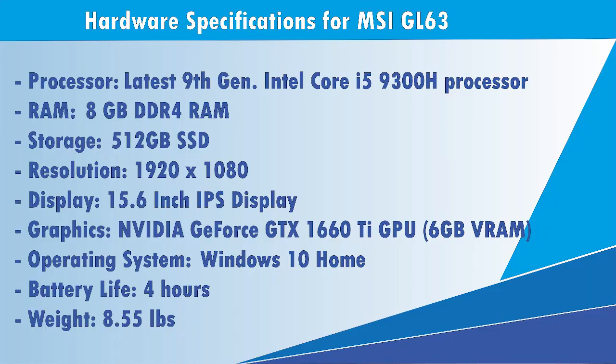With good hardware specifications that include a Core i5 processor, 8GB of RAM, 512GB of SSD, along with an Nvidia GeForce GTX 1660 Ti GPU with 6GB VRAM, the performance is quite impressive. However, you can't expect to play all the games at ultra-high resolution.